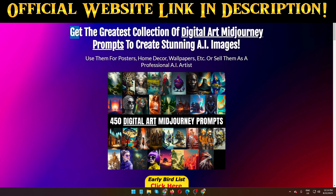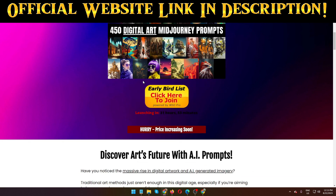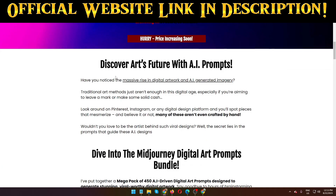Get the greatest collection of digital art Mid Journey prompts to create stunning AI images. Use them for posters, home decor, wallpapers, walls, or sell them as a professional AI artist. If you want to make money just selling your art, you must need this kind of prompts — these are very high quality prompts.